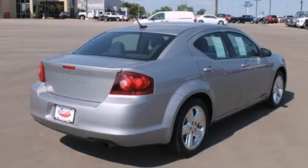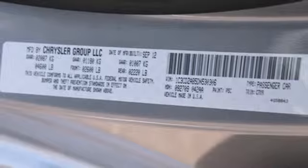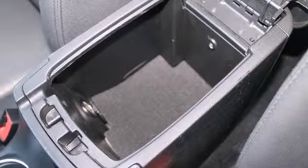You'll like keyless entry and the security system. Listening to your favorite music has never been easier with the AM-FM stereo with a CD player and MP3 input.